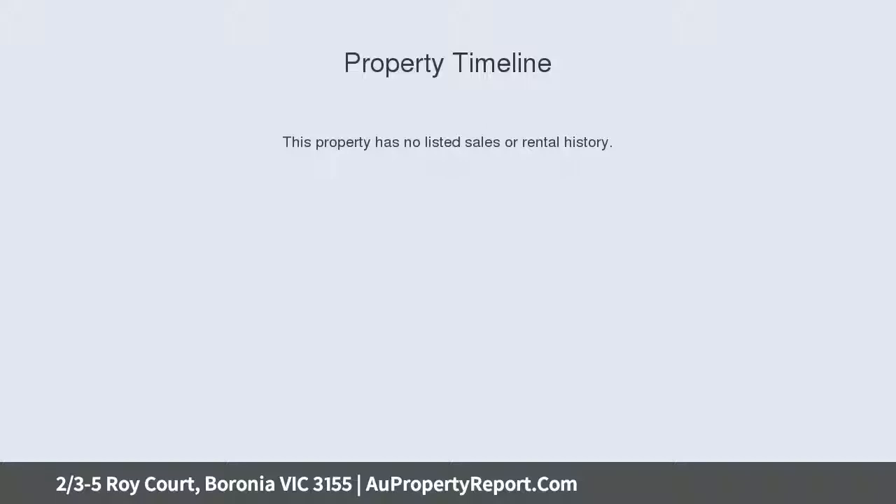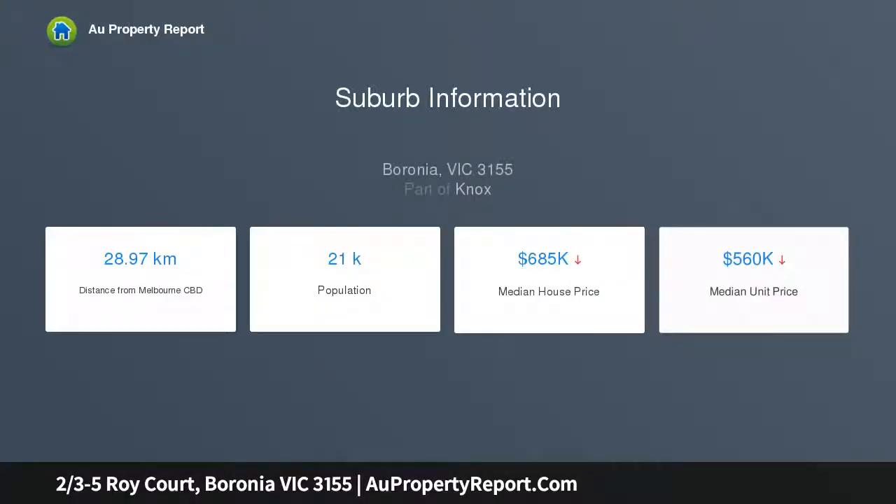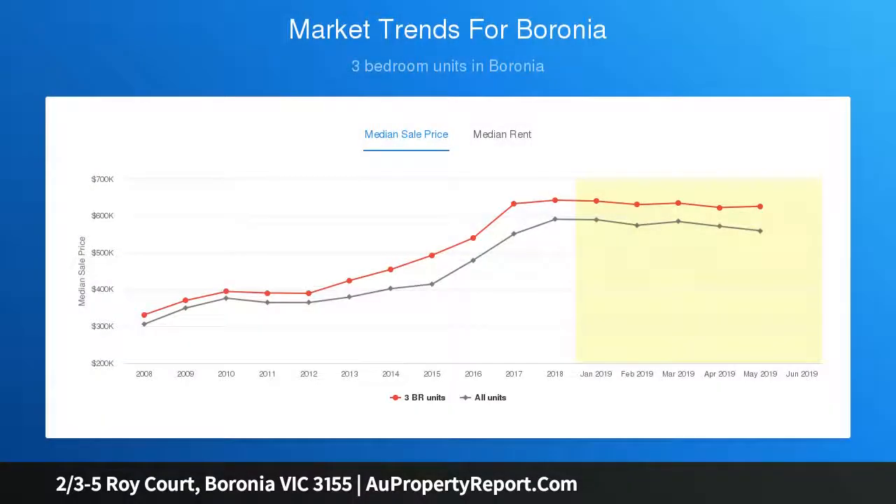the fastidious downsizer, first home buyer, or investors seeking a move-in ready lifestyle abode, certain to inspire love at first sight. The residence rests in an impeccably maintained group of five and offers the appeal of two robed bedrooms,